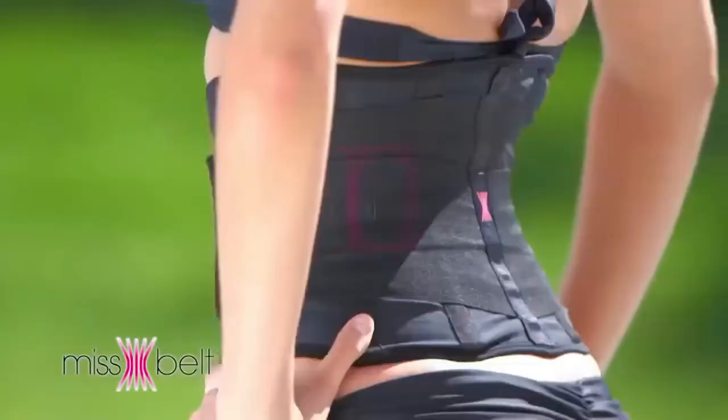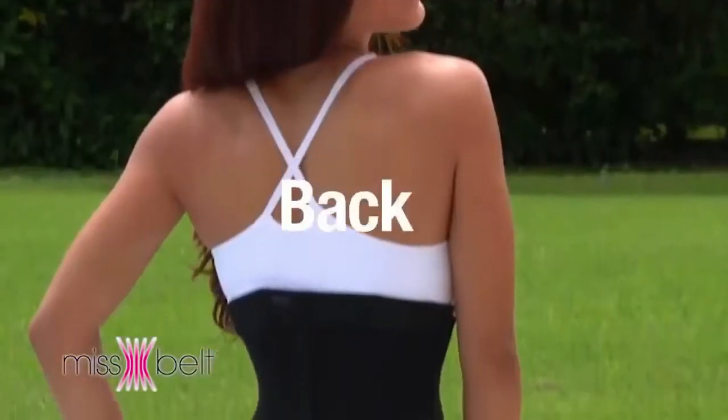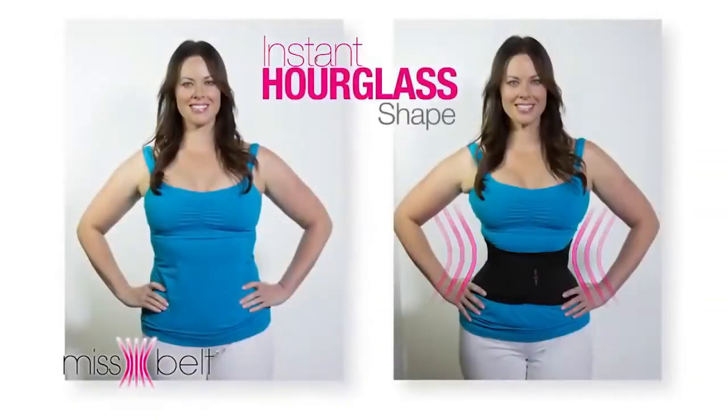The secret is in the dual compression technology that firmly tightens around your waist, abdomen, and back for an instant hourglass shape.